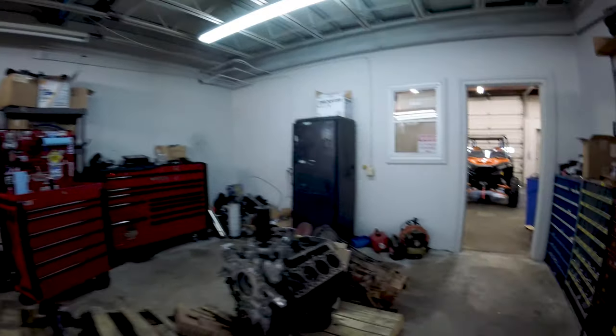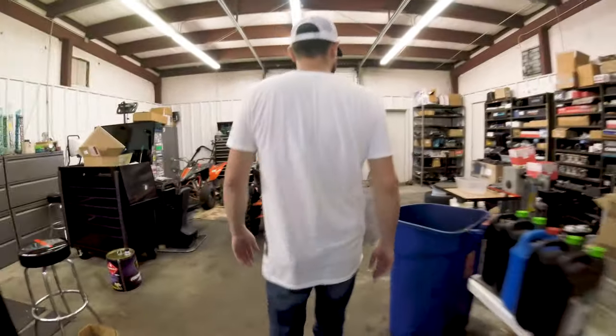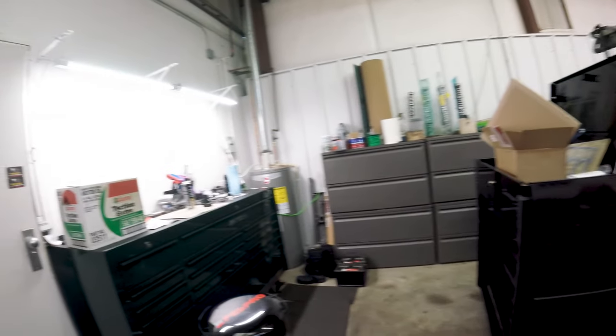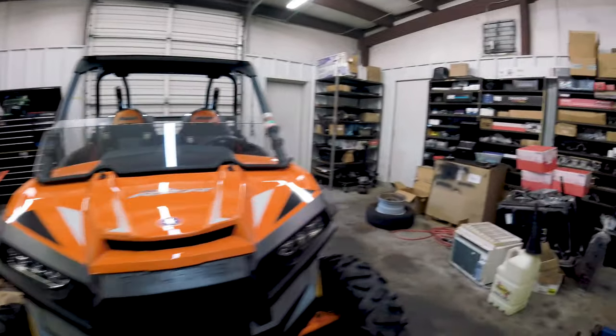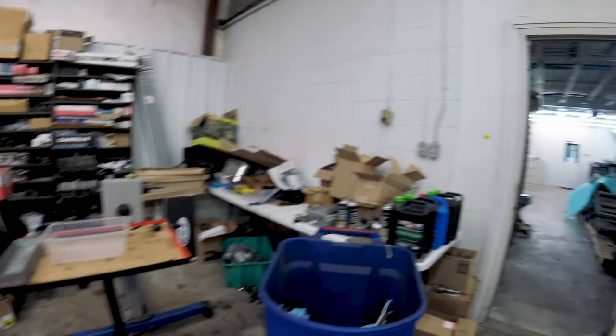Back here we've got our engine building room, which is currently full of toys. On average we probably build 50 to 60 engines a year — most of these are high-performance engines, stuff like we saw in the sled pull shop and the fab shop. It's all the Corelio boxes.